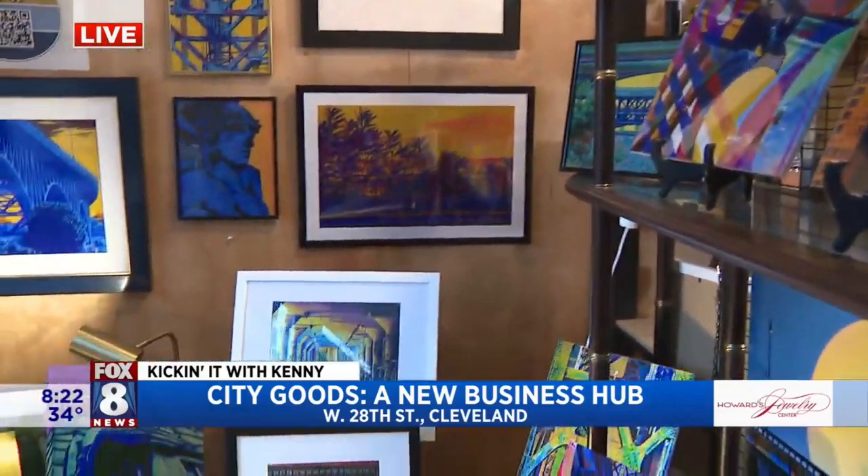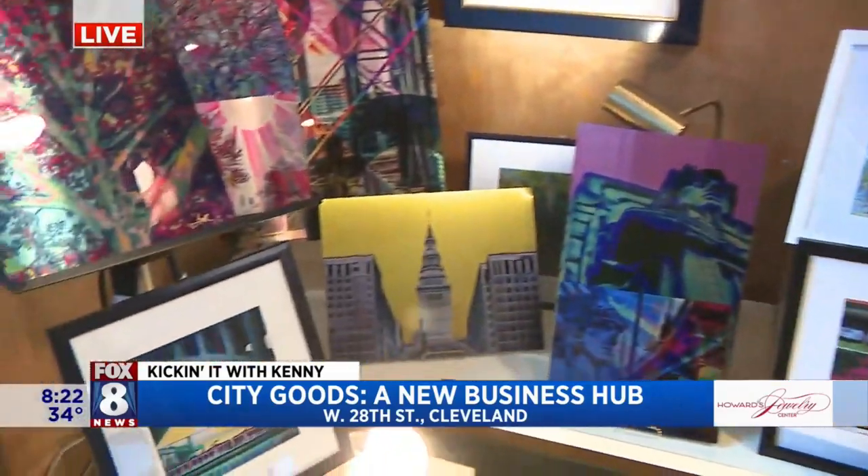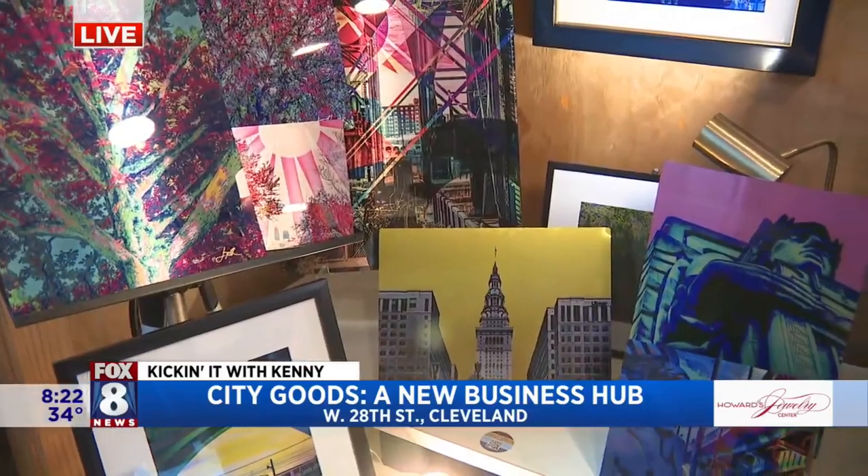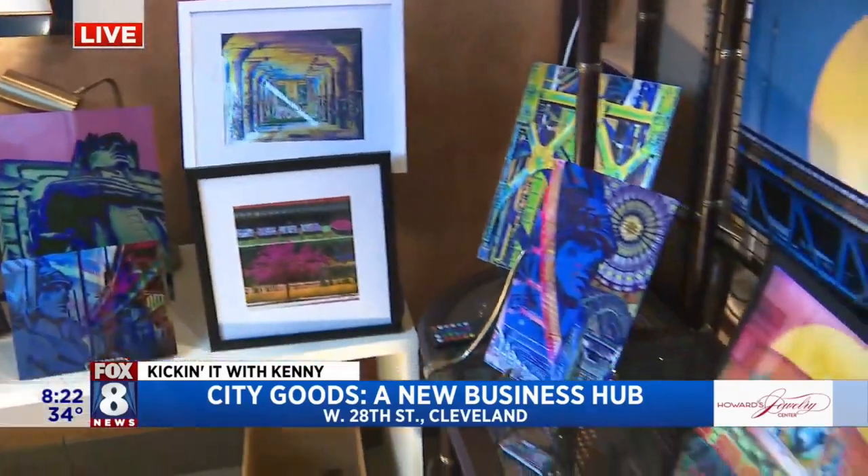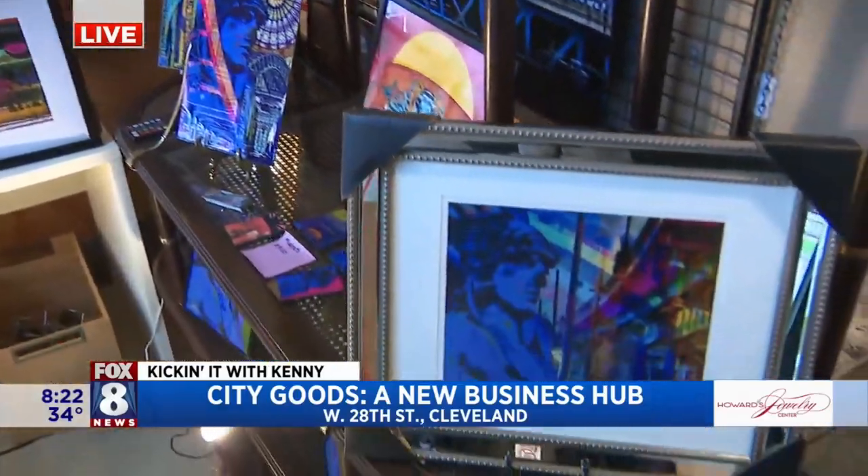This is Jason Toth from Beachwood — J. Toth Art — and you can obviously see he's taking pictures of fairly iconic landscapes here in Cleveland, but the way he's doing it and the materials he uses, they come out so beautifully.